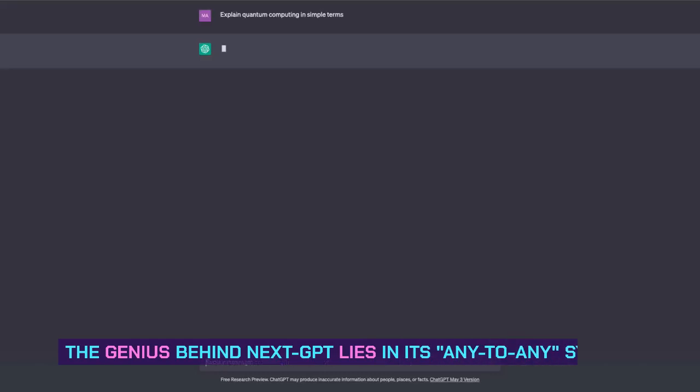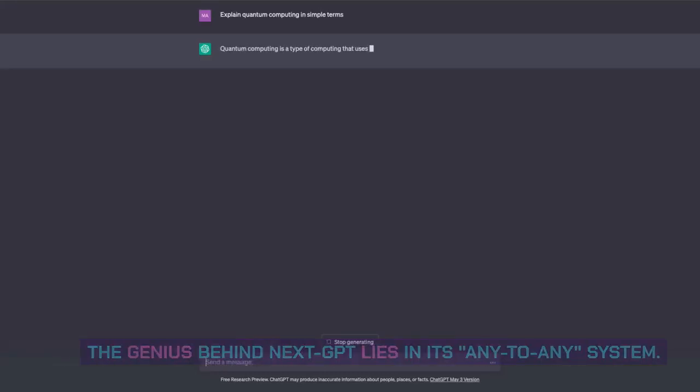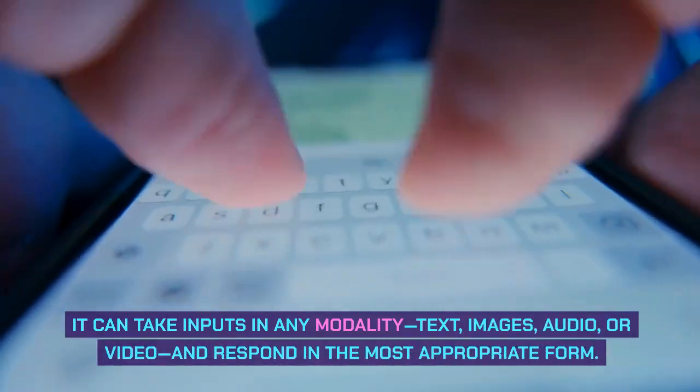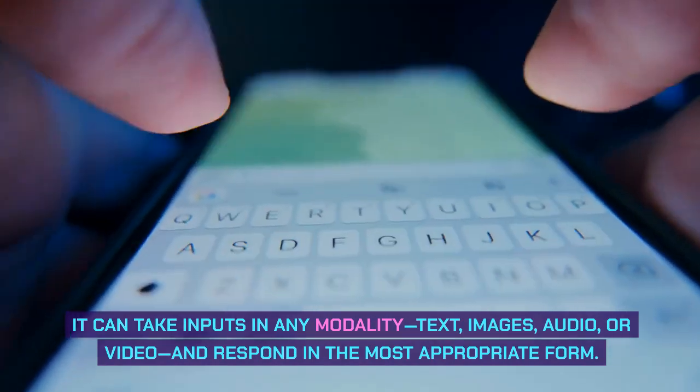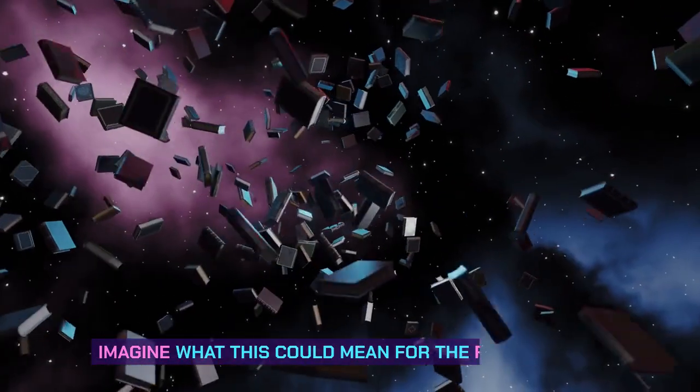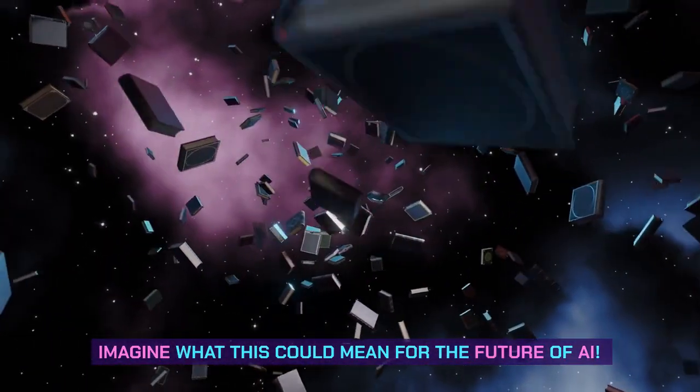The genius behind Next GPT lies in its any-to-any system. It can take inputs in any modality — text, images, audio, or video — and respond in the most appropriate form. The potential for progress is boundless. Imagine what this could mean for the future of AI.